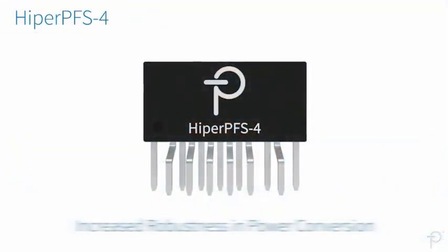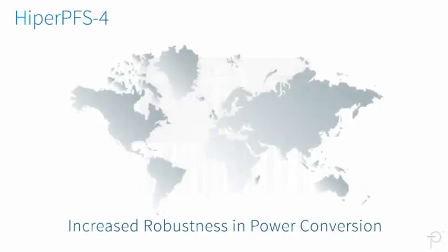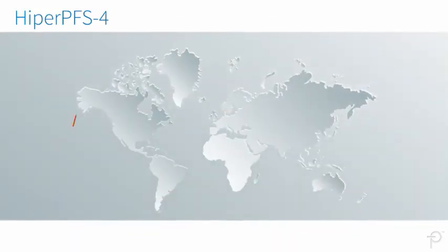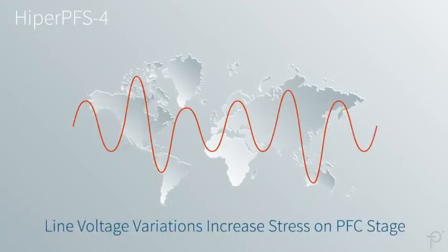Hyper PFS4 ICs are ideal for increasing robustness in power conversion. This is especially important in regions of the world where significant line voltage variations increase the stress on the PFC stage.